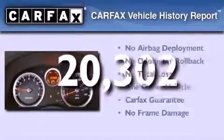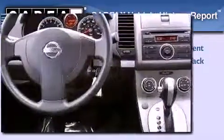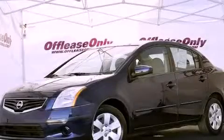This Nissan has had only one owner and it qualifies for the Carfax buy-back guarantee. This vehicle won't last long at this price. Call and arrange a test drive now.